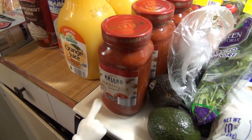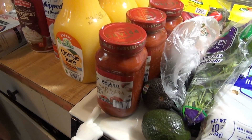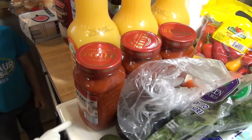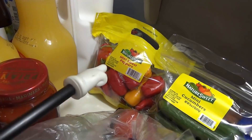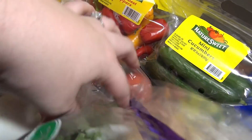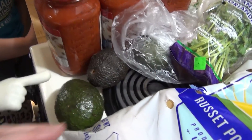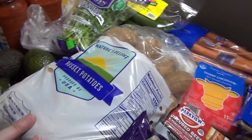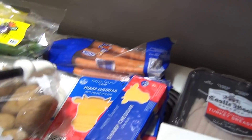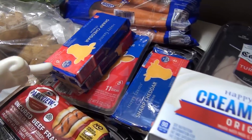I got three jars of marinara sauce — I like to reuse these jars and really like this sauce. It's for when I don't feel like making homemade sauce, which I do make and freeze sometimes. We got mini sweet peppers, mini cucumbers, tomatoes, cilantro for the cilantro lime rice, three avocados, a big bag of potatoes, and some carrots. For cheese I got sliced sharp cheddar and three blocks of sharp cheddar.